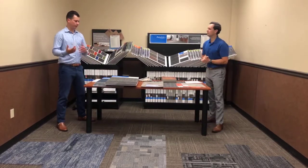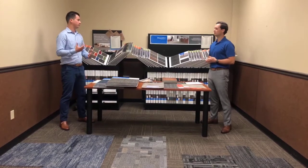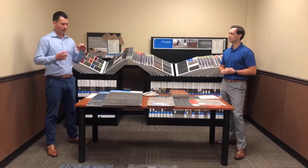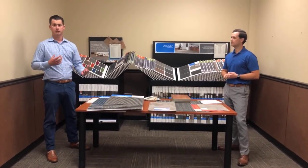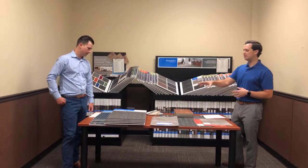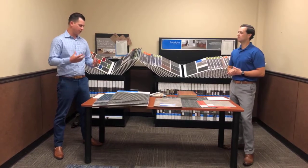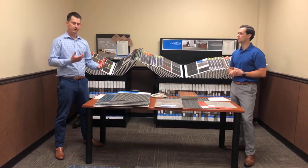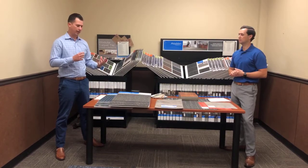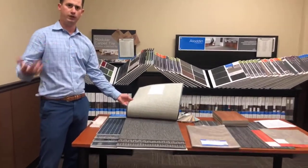Yeah, absolutely. Commercial carpet, whether it be broadloom or carpet tile, is really designed to enhance or accentuate your space while still being durable enough to meet your business needs — whether that be foot traffic or traffic patterns. Commercial broadloom and commercial carpet tile are going to be your best options to bring a design element into your showroom or commercial space.